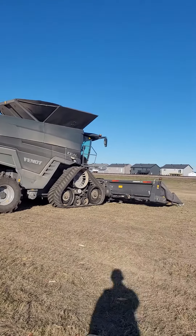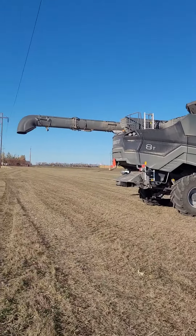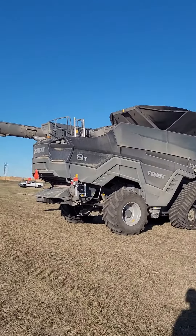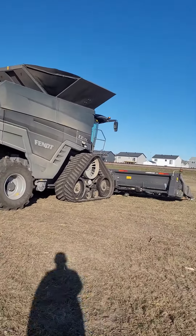Hey guys, figured I'd give you a little update here. I don't post much anymore, but I don't know how much you can hear over this wind, but I'm back again with another Fendt Ideal.